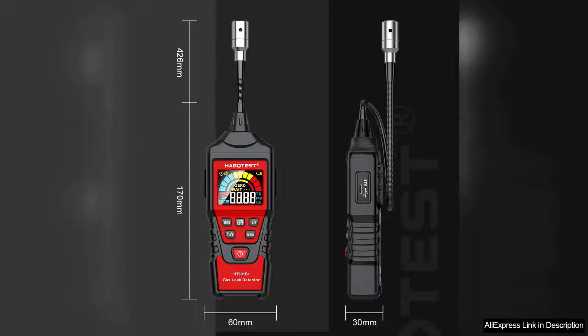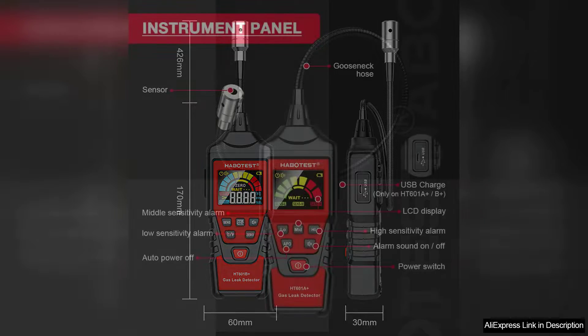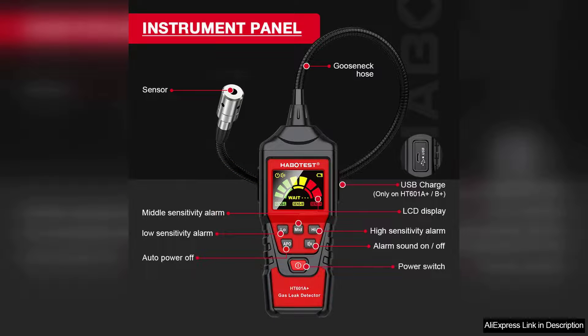However, some users may find the initial calibration process a bit tricky. A clearer instruction manual could enhance the overall experience, particularly for those less familiar with gas detection technology.